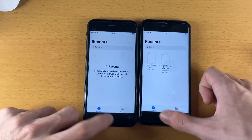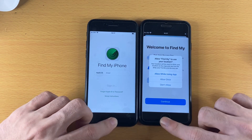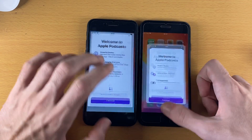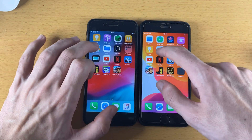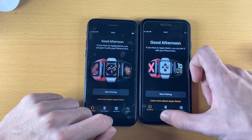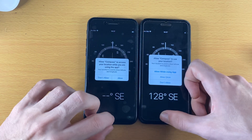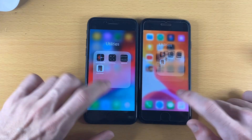Files — about the same, slightly faster on iOS 13. Find My — iOS 12, but only because the iOS 12 version has a lot less stuff to load. Podcasts — iOS 12. Tips — iOS 13. Contacts — about the same. Watch — fast on iOS 13 by quite a bit. Voice Memos — iOS 12 won, even with a bit of stutter. Compass — about the same. Calculator — iOS 13 won.